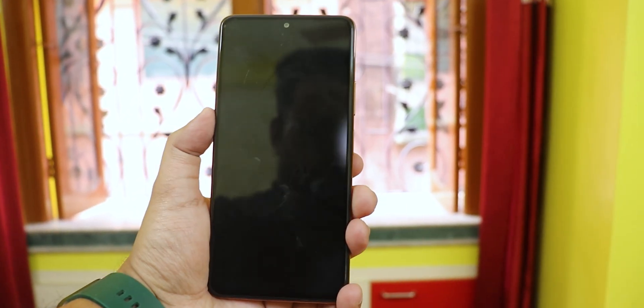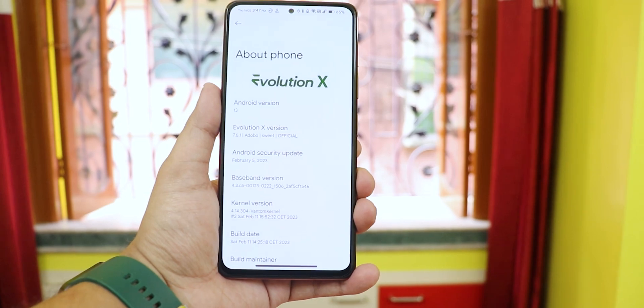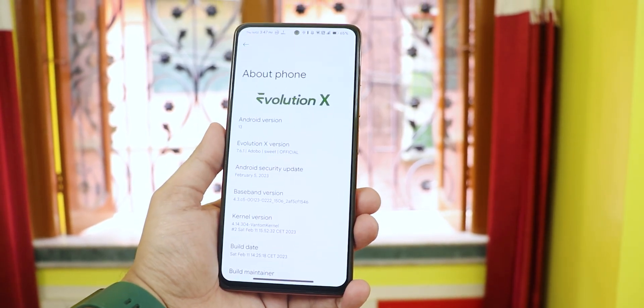What is up guys, this is Studio back with another video on the Redmi Note 10 Pro. During this video I'm gonna be showing you the latest EvolutionX ROM update.